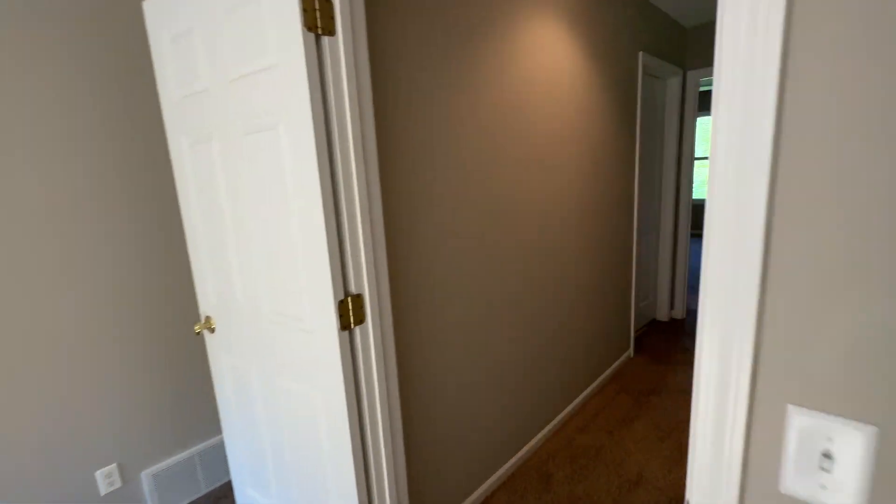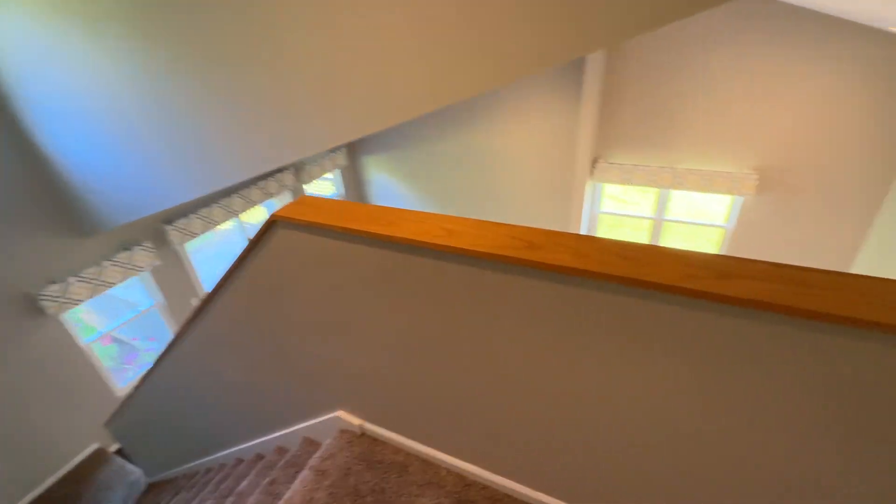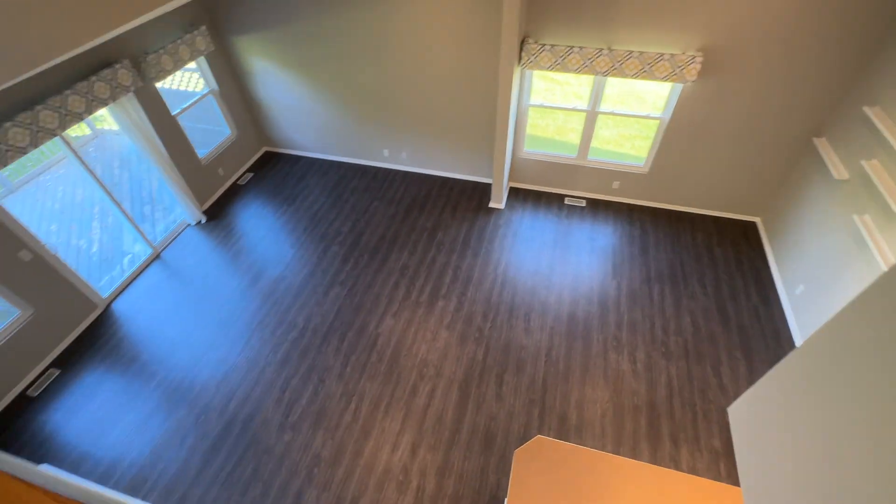This is 17336 Hazel Street in Spring Lake. Thank you for watching this video tour from Access Property Management.